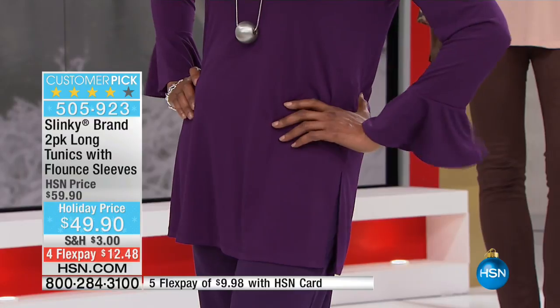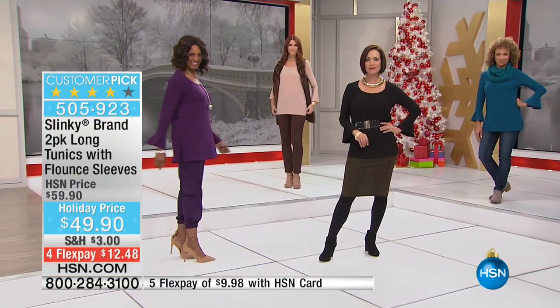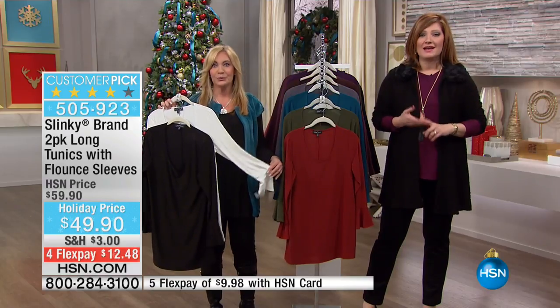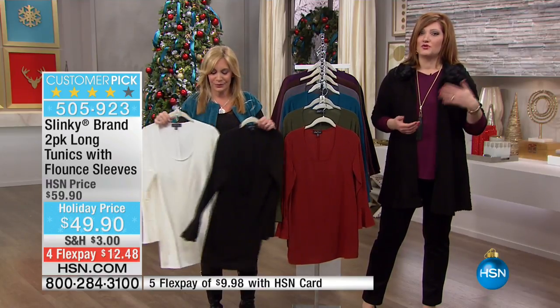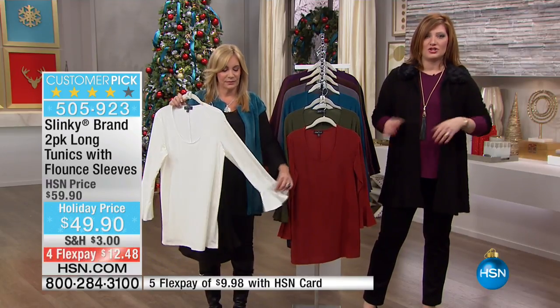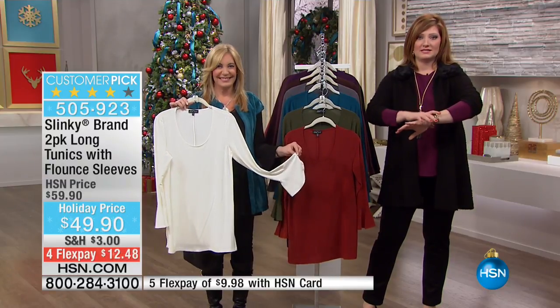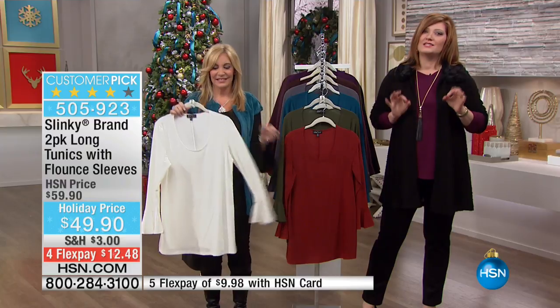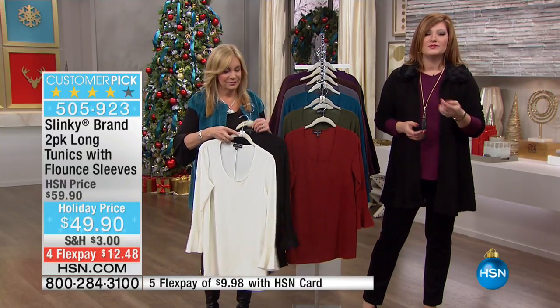Hot, hot, hot. Fun, playful. It's wow. And when you think about getting a two-pack, these are great foundational pieces — great for layering, for mixing, for matching. We like the little bit of flounce on that sleeve because it gives you a little bit of movement, a little bit of flirtatiousness. It's just a really beautiful top.